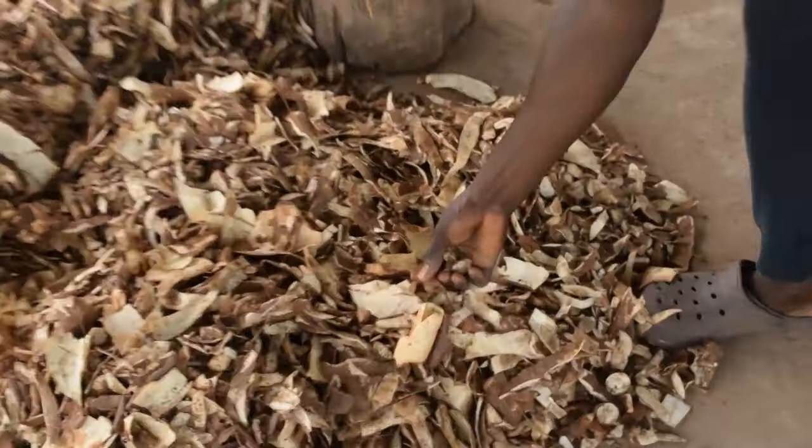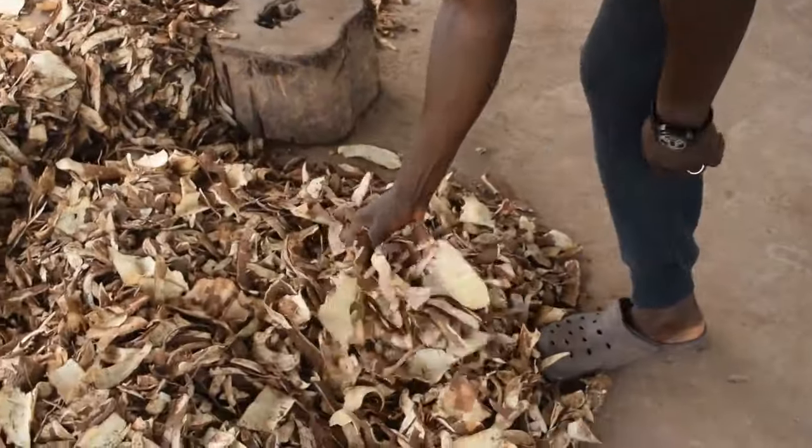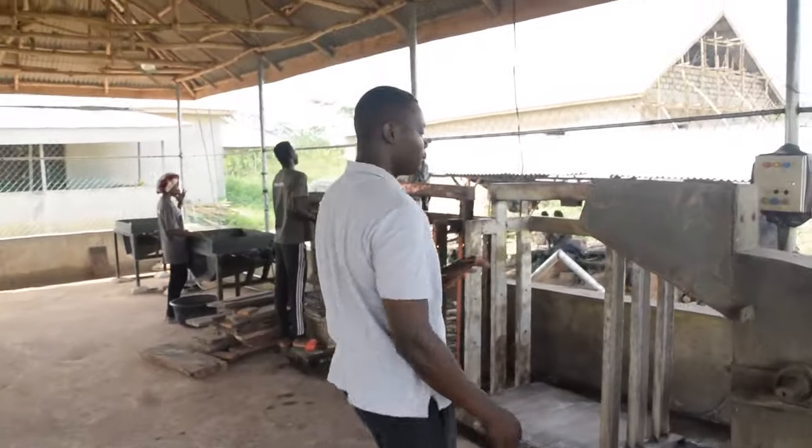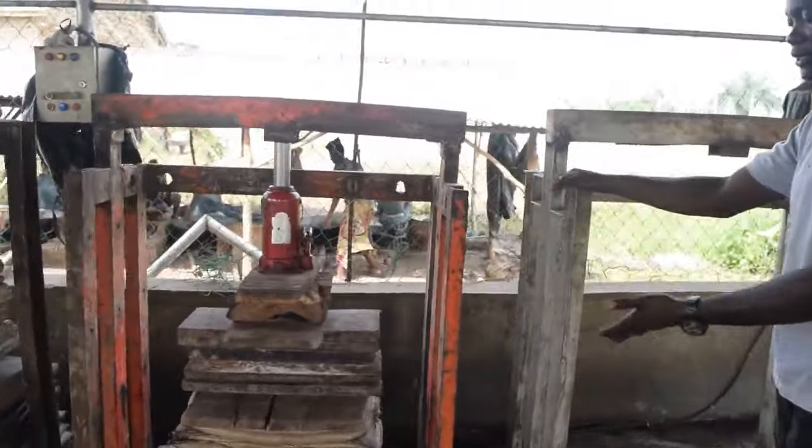In practice, this process involves getting fresh cassava peels that are first sorted to remove foreign materials, and then they are grated to reduce the particle size. After grating, the material goes through a rapid dewatering process on the hydraulic jack.